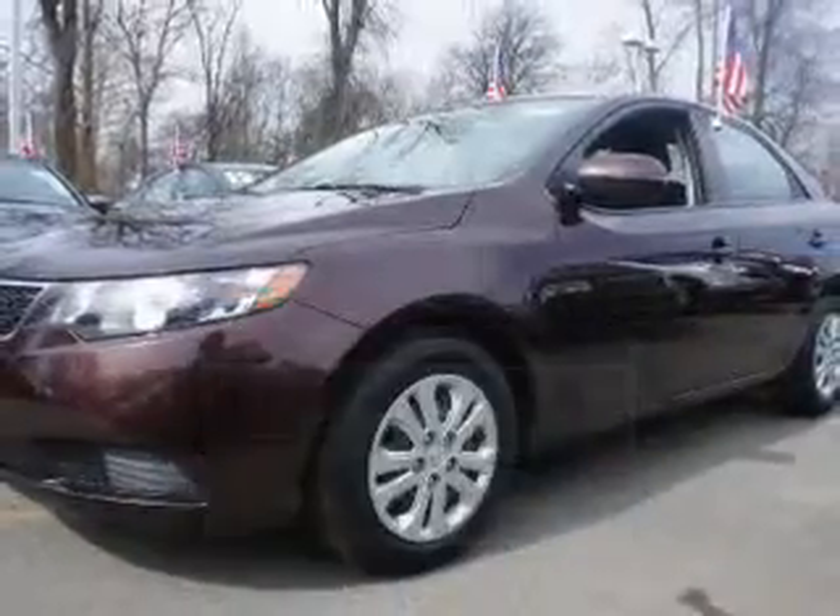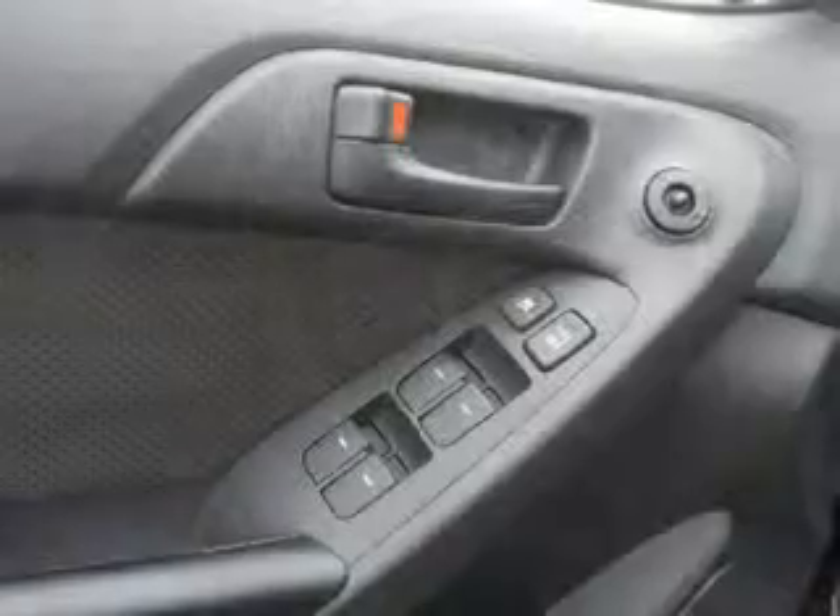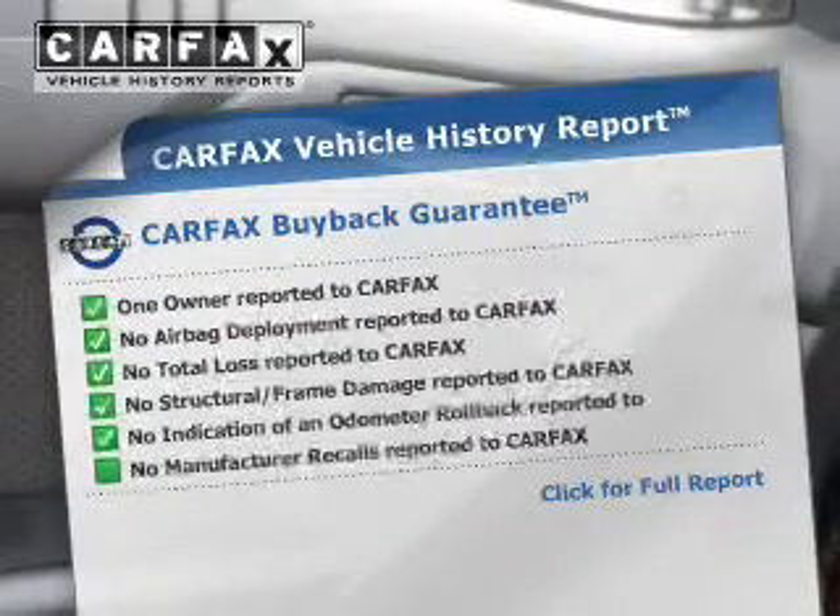The powertrain includes front-wheel drive with an efficient four-cylinder engine driven by a six-speed automatic transmission. You will appreciate the safety feature of anti-lock brakes. Carfax is offered to provide you with peace of mind.